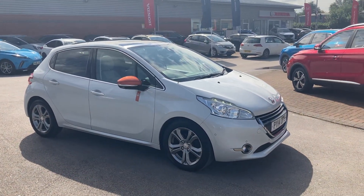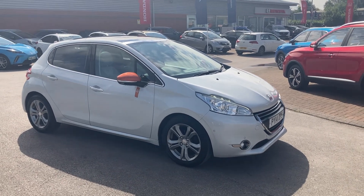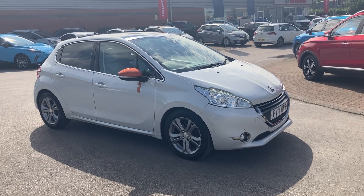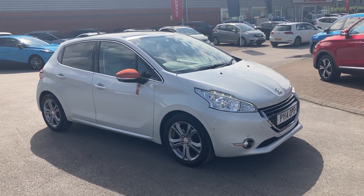Good afternoon, welcome to Lancaster Honda MG and A to B. My name's Dan, sales manager. We've just got this really nice 2014 MG Roland Garros version in — some nice features on this really nice thing.